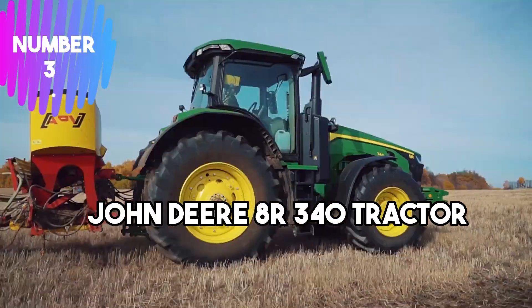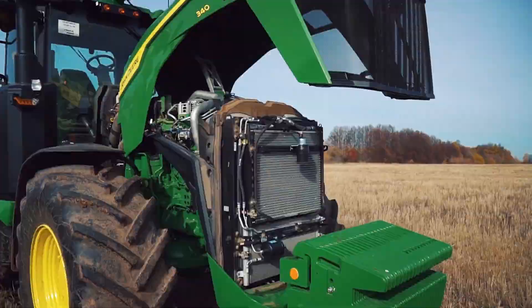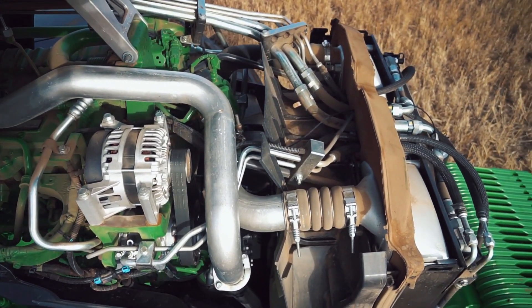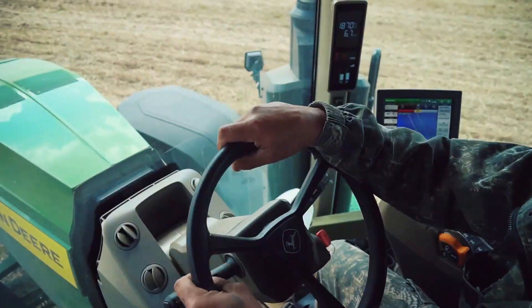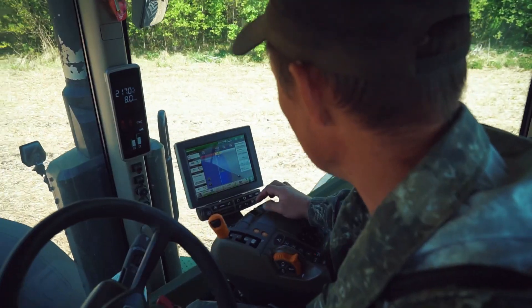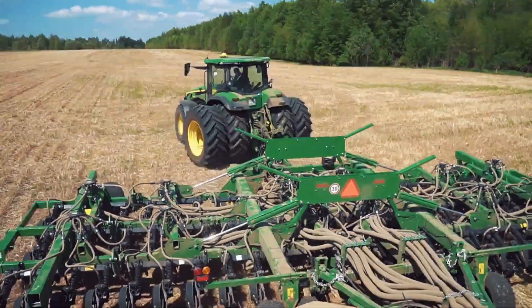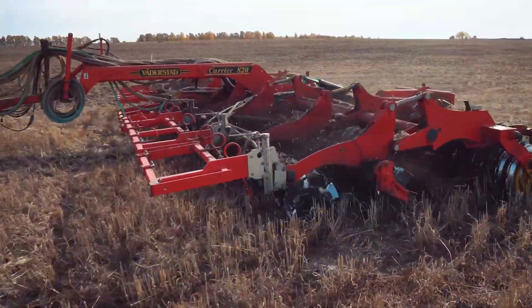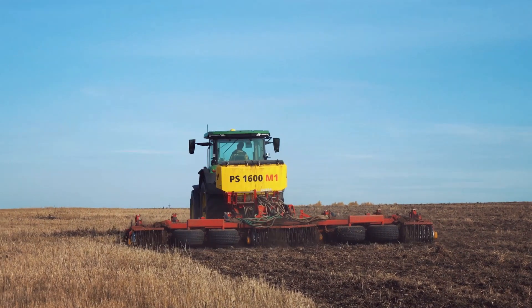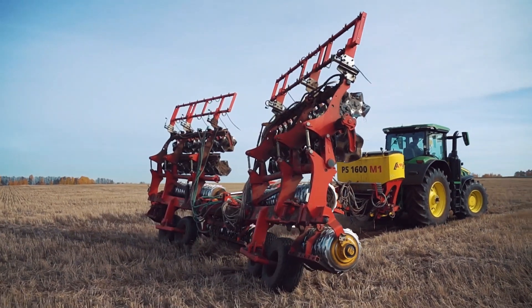Number 3: John Deere 8R340 Tractor. With a maximum engine horsepower of 340, it offers exceptional performance in a wide range of tasks, from plowing to towing heavy loads. Its advanced technology and features, such as the Command View 3 cab and intuitive controls, ensure operator comfort and ease of use. Equipped with the E23 PowerShift transmission, the tractor enables precise speed control and smooth gear shifting. The integrated solutions provided by John Deere allow seamless connectivity for data management, automation, and precision farming, optimizing productivity and reducing inputs.